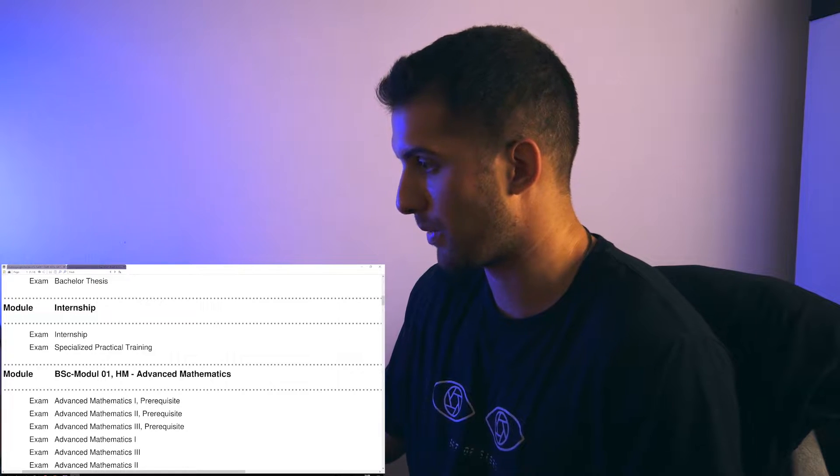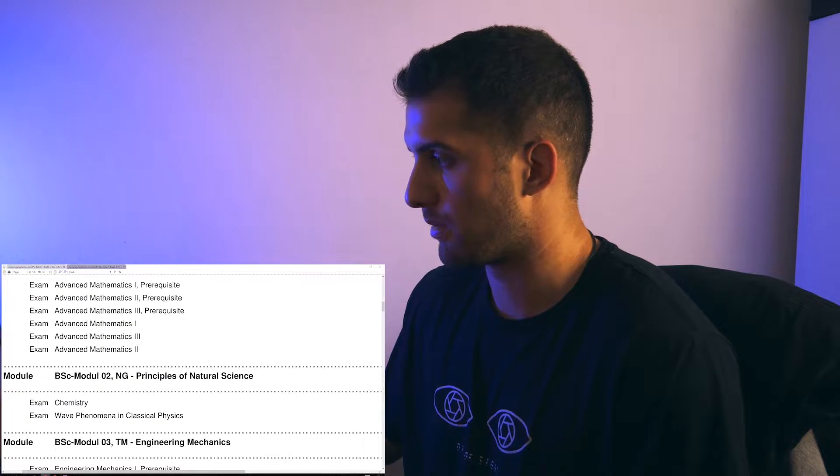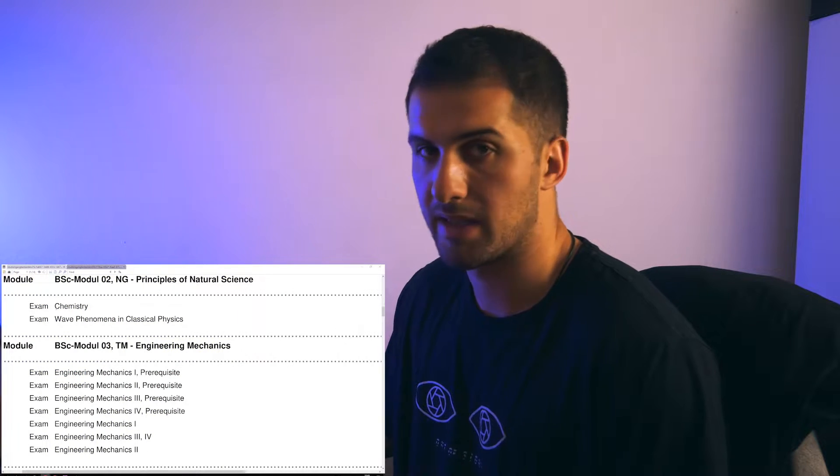Moving on, we have Advanced Mathematics 1, 2, and 3 with prerequisites — you have to do some exercise sheets, and if you do not pass these prerequisites, you cannot register for the exam. Then we had Principles of Natural Science, Chemistry — I think that was removed now for new students at KIT. By the way, KIT stands for Karlsruhe Institute of Technology. Then we have Wave Phenomena in Classical Physics — it's basically high school physics, you can learn three days for it and then you're good. Engineering Mechanics — I get PTSD thinking about it. It was very interesting, big shout out to Professor Böhlke. We basically just sucked as students; we had a failing rate of approximately 40 to 45%. Engineering Mechanics 3 and 4 were also cool, but I didn't visit the lectures.